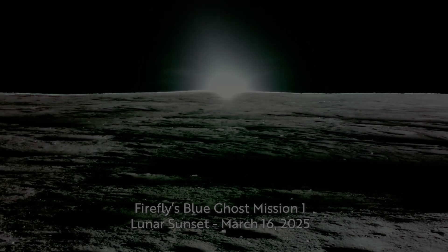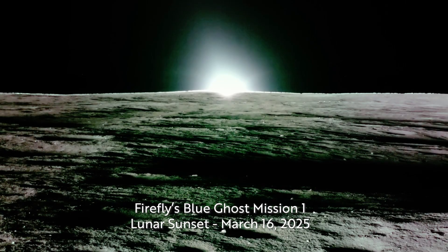Finally, before Blue Ghost shut down on March 16th, 2025, we received this final series of images — images of a sunset from the moon.